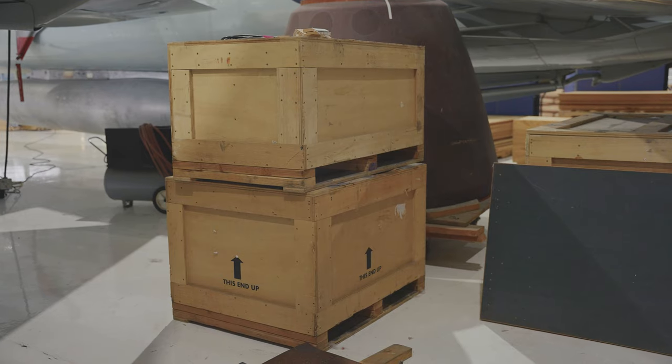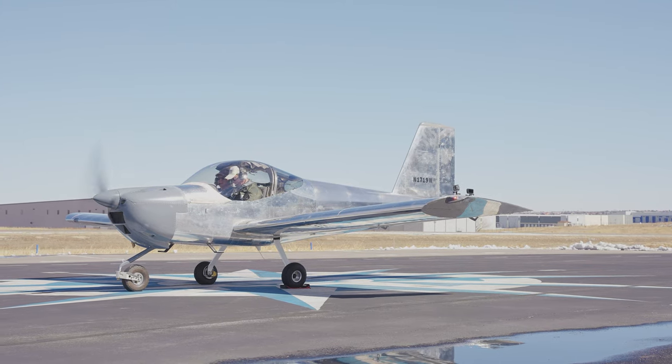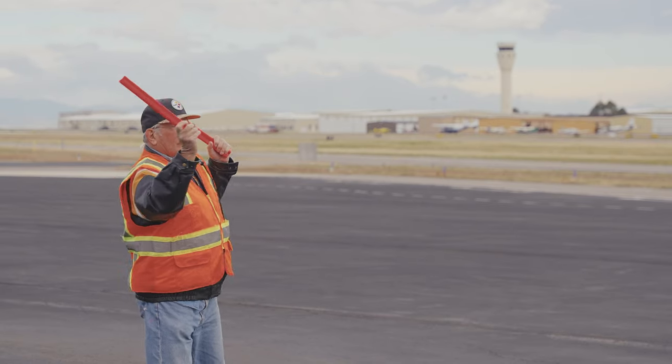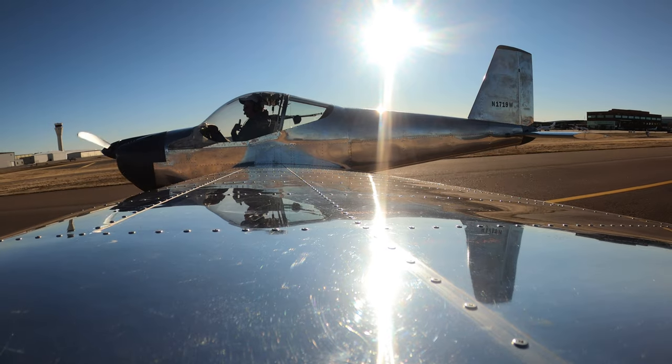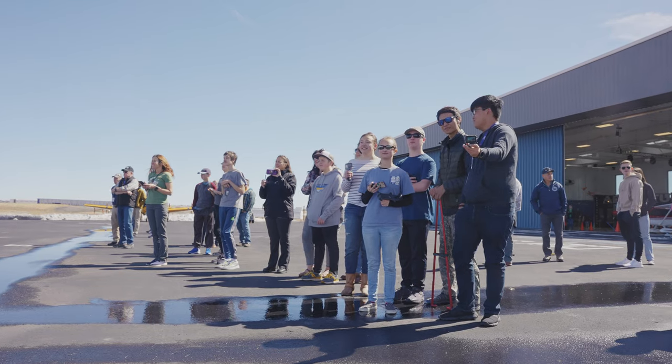It's just really amazing to see it go from just these boxes and these parts to an actual plane, and that's just been such an amazing experience. I think reaching the milestone of building an airplane is incredible. I'm just really excited to see it fly.